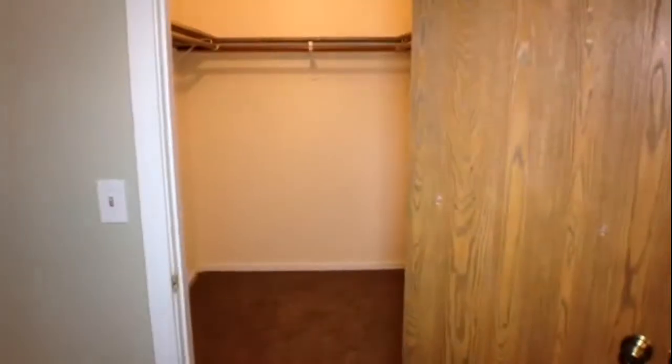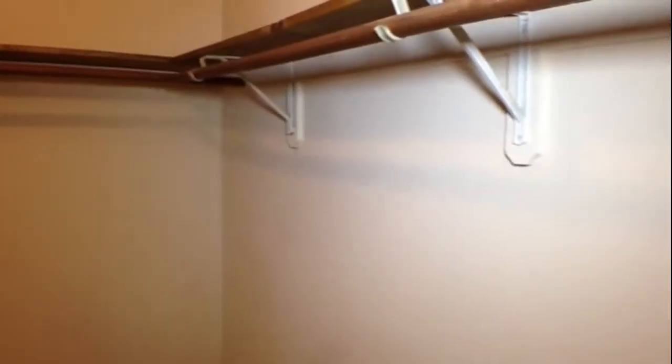And then we go into the bedroom, which is a great size. It has wall-to-wall carpeting — very cozy in here. And there's a nice big walk-in closet, which is about the size of my first apartment in New York. You can walk in, turn around — this is excellent. Nice big walk-in closet.